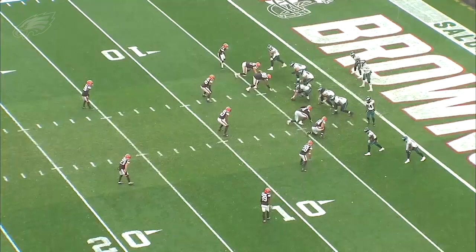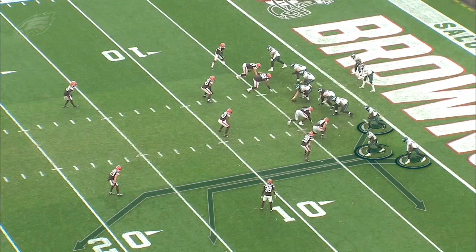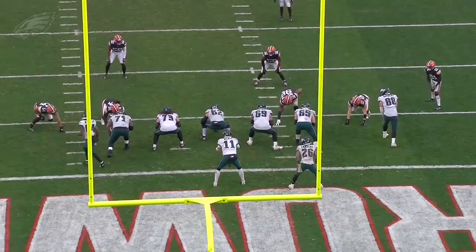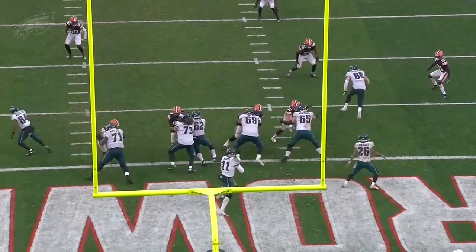Later in the game, let's take a look at this safety. This is a three-man route concept — a flood concept for the Eagles — and it's just perfectly defended by Cleveland. You've got four defenders in that area; they're not stretched. That underneath defender is not sucking up hard on the flat — he gets good depth and takes away that intermediate route. Carson Wentz, if he can get to the backside, is going to have Dallas Goedert open, but he's not able to get there because by the time he gets his eyes to the backside, the pressure has already gotten home. That's a safety. Eagles are forced to free-kick away, Cleveland gets a field goal, and this little five-point swing proved to be pivotal in a five-point defeat.